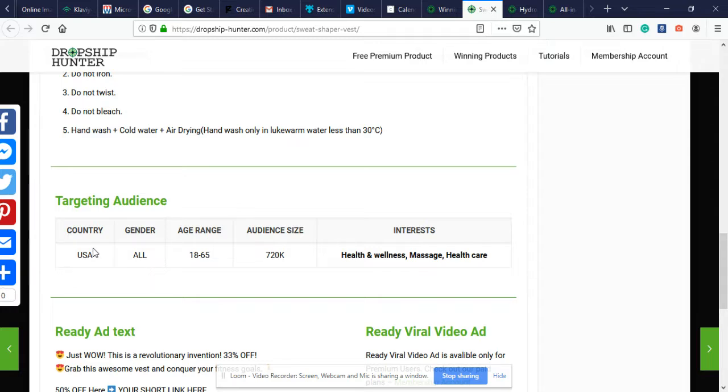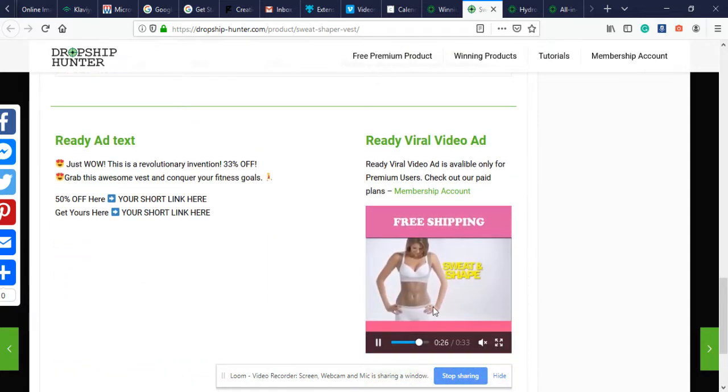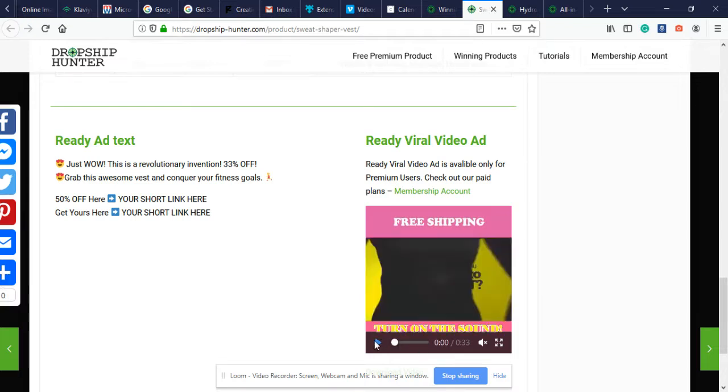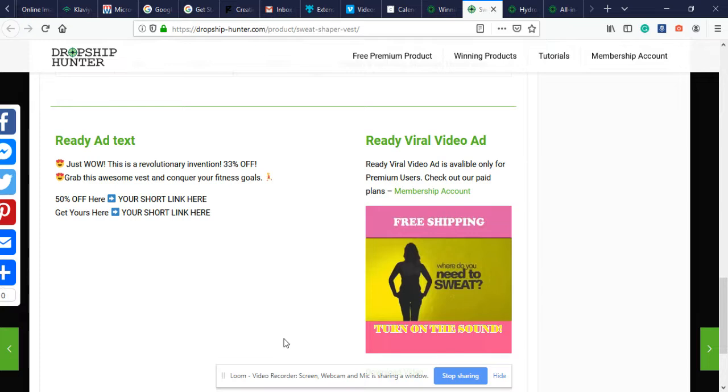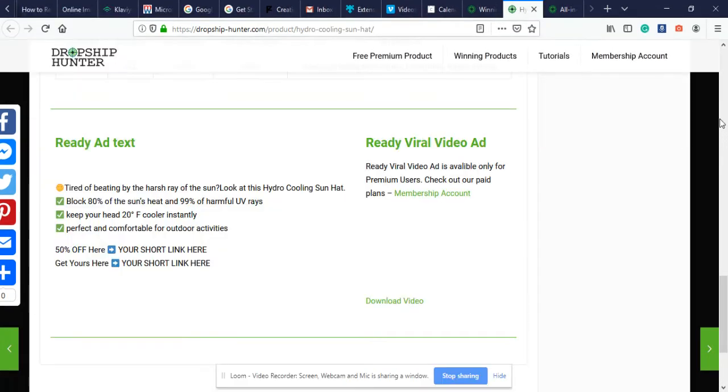Dropshiphunter.com also gives us targeting information — which country and gender to best target this product. For this product I recommend targeting women, age range 18 through 65, though I've had success with 21-65 and 25-65. Always be testing. They also give us interests to get us started — just a starting point. The thing that really sells me on dropshiphunter.com is they also give us a very nice winning video ad to promote on Facebook, Instagram, and YouTube ads, plus some text to go along with the video. That's the first product: the Sweatshaper Vest.